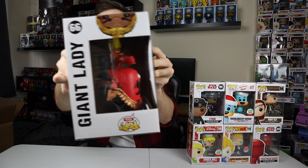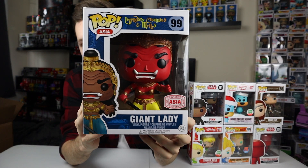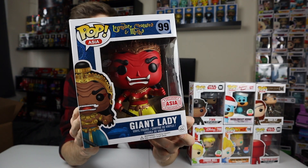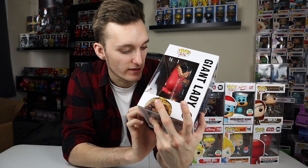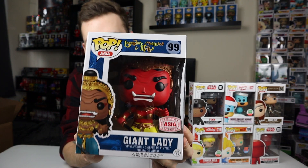Now the last pop in this box, I believe. Okay, so it's probably going to be a Giant Lady — and yep, it's a Giant Lady. This one's actually a bit more rare than the gold and silver versions, so I guess that's something. I like the detail on this one — she's like red and gold and yellow. Not too much to say about this one though.